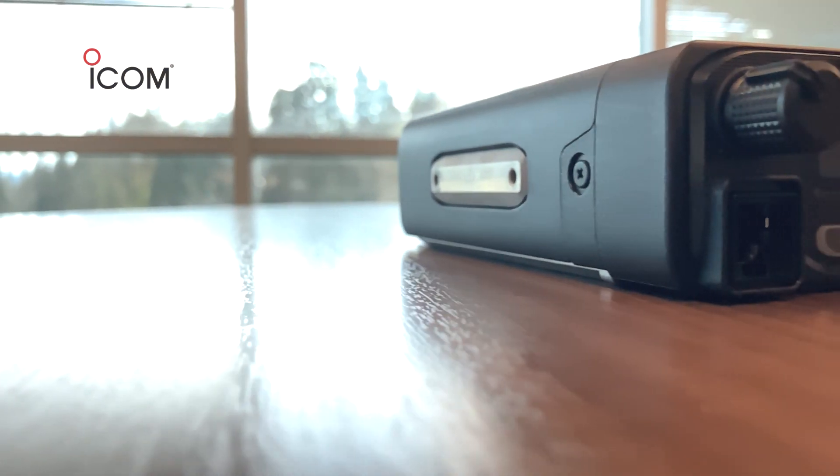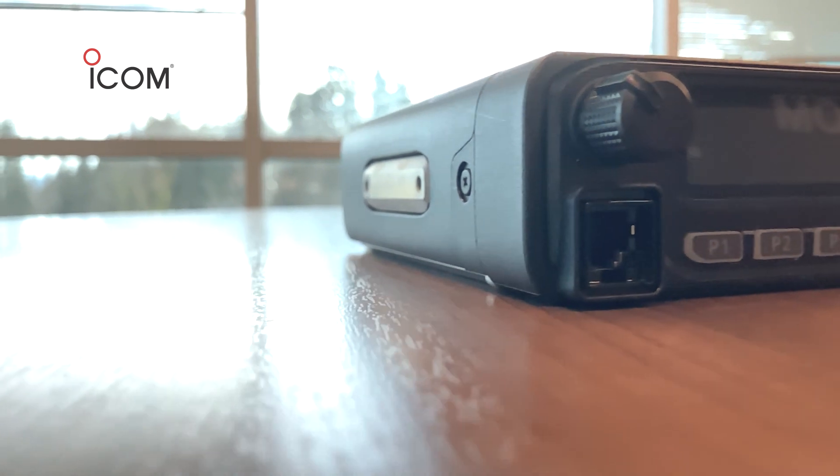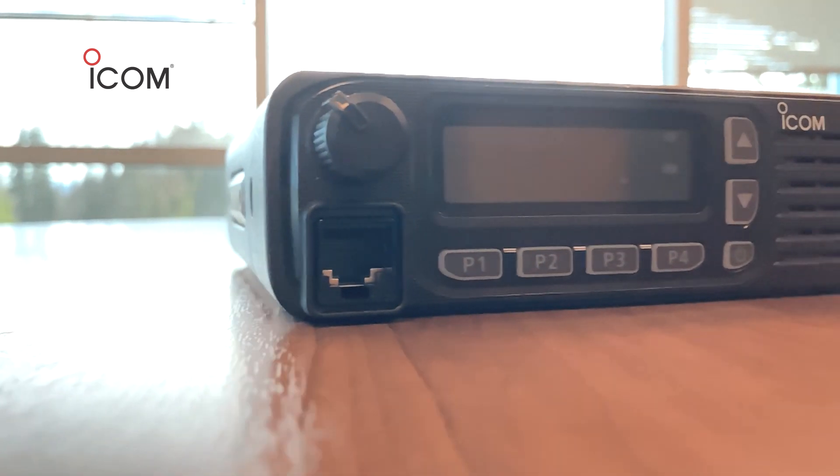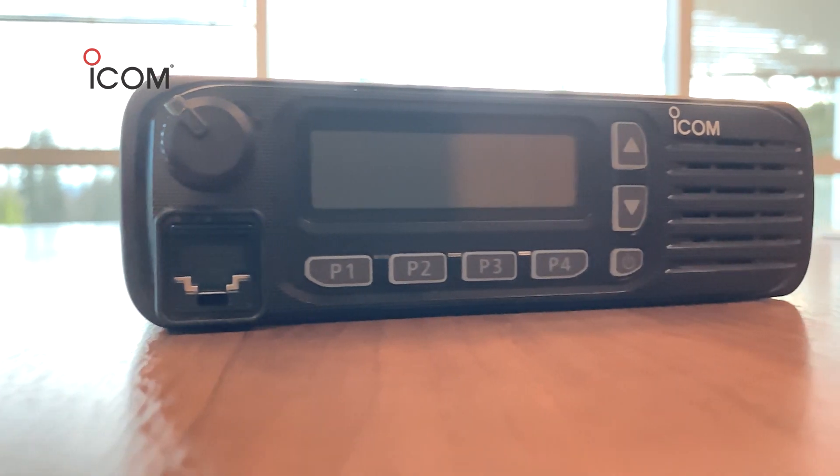Hi, I'm John Paul with ICOM, introducing the 5130D VHF and 6130D UHF mobile radios. Within these two radios, tell-tale signs of innovative design can be found. Let's start with that.